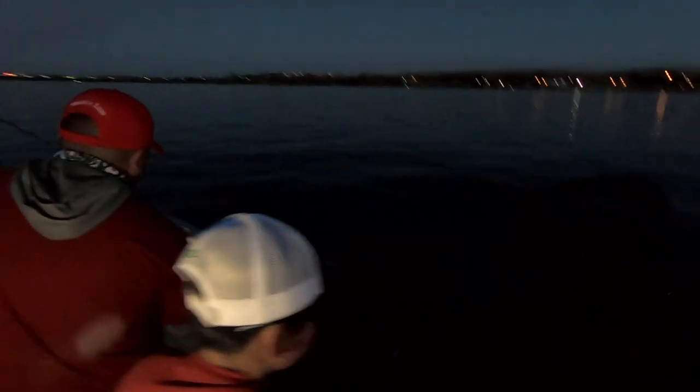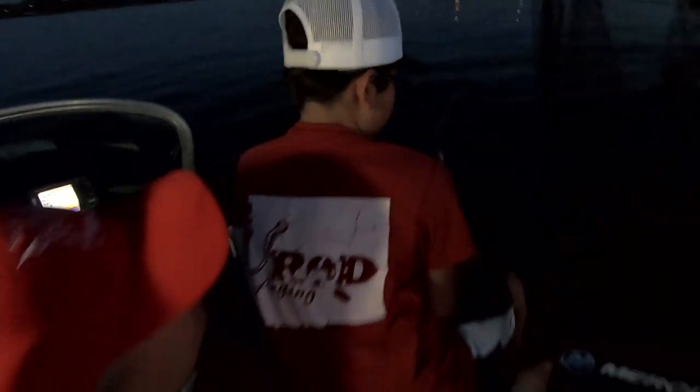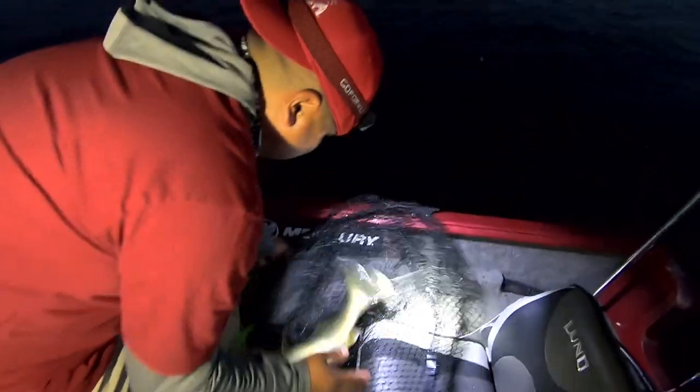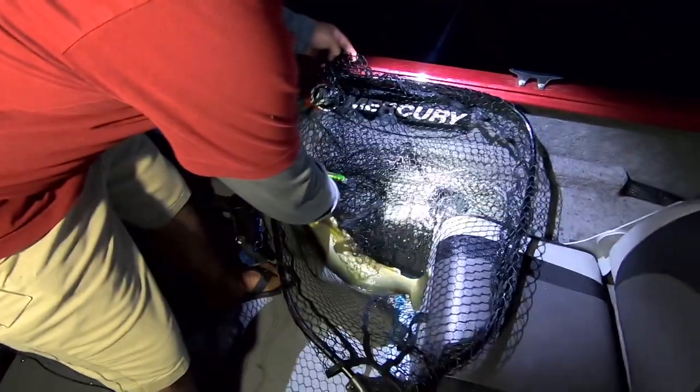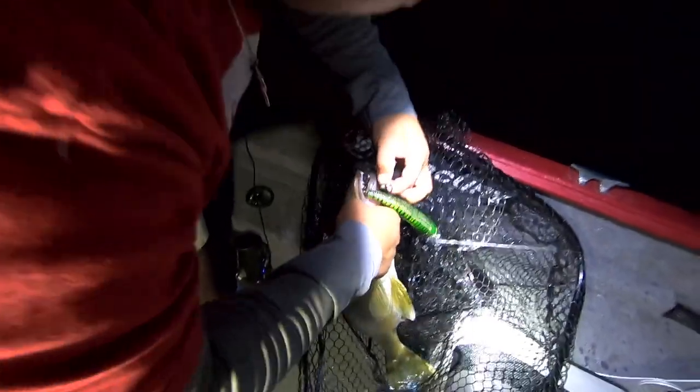We're going to reel this one all the way up — that's 160. Move the net, get both rods. Lift! Oh yeah. What is it? It's a good one. This is what we come here for — Columbia River Gold. And she is in the net pretty good.